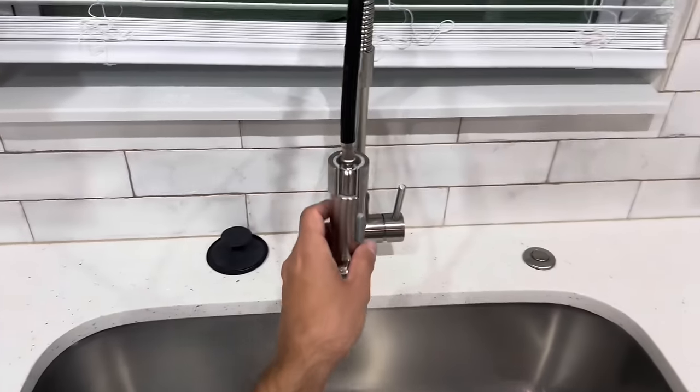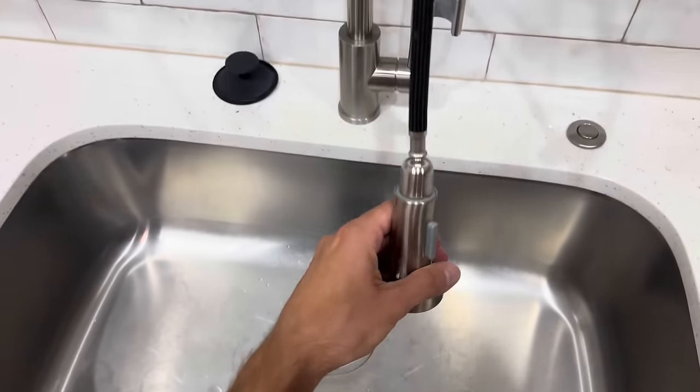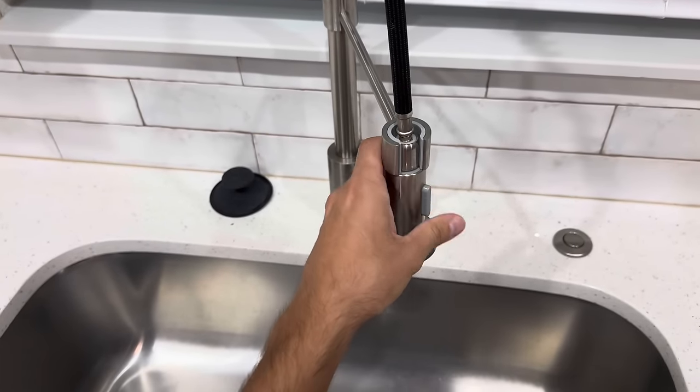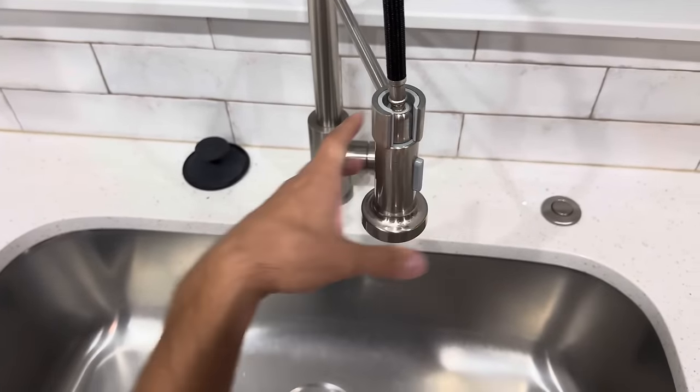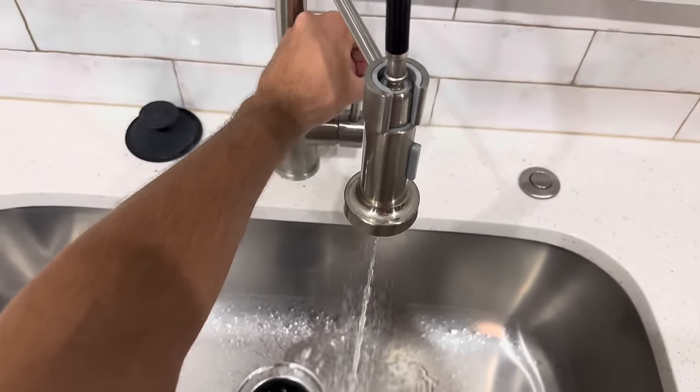The sink is amazing because it's a deep sink and you can pull out this faucet here and leave it there to hold. You can switch the settings — some water sounds.